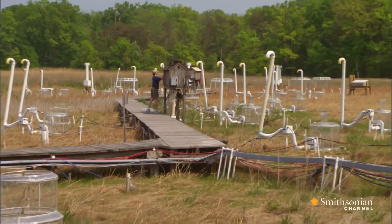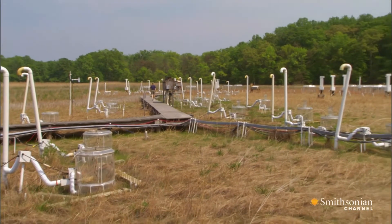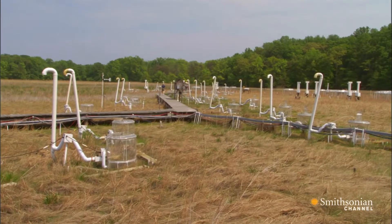Scientists have sunk large, open tubes deep into the marshland to expose native grasses to varying amounts of carbon dioxide. You've probably heard about the fact that plants can help us out of our situation where we're increasing CO2 in the environment so radically that we're seeing changes in climate.